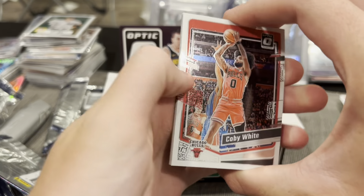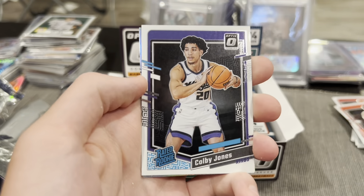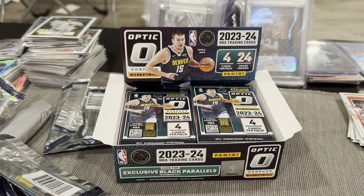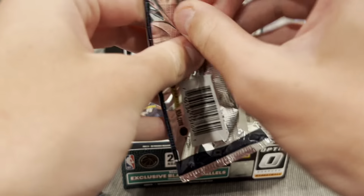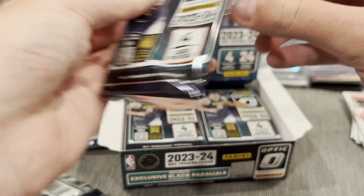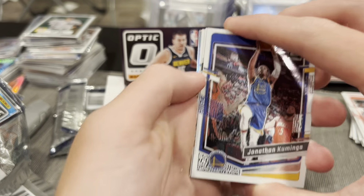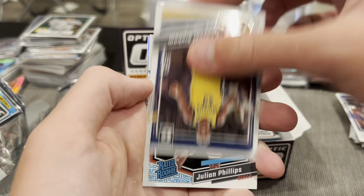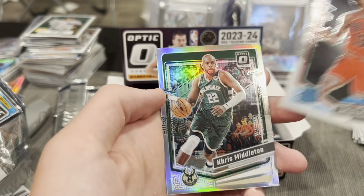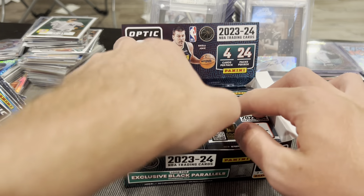Coby White, Tyus Jones, Coby Jones, and Daniel Gafford on the All inserts. Next pack — Kuminga, Siakam, Julian Phillips, and Khris Middleton. Nothing to write home about yet.